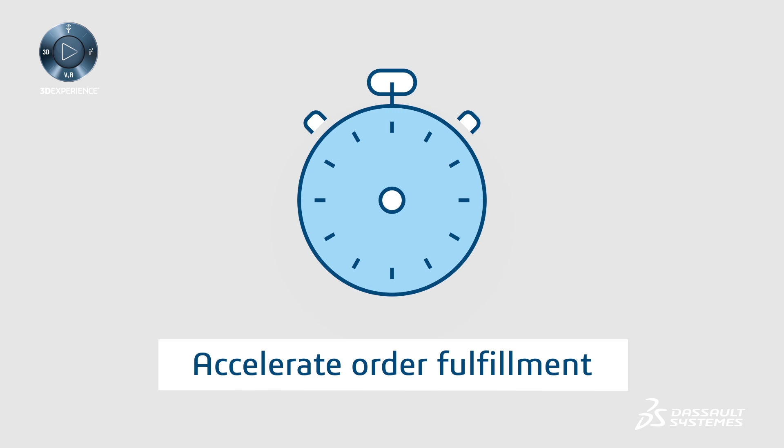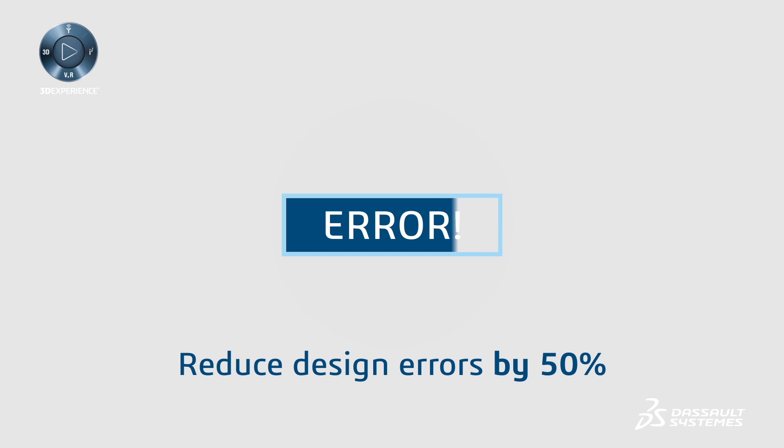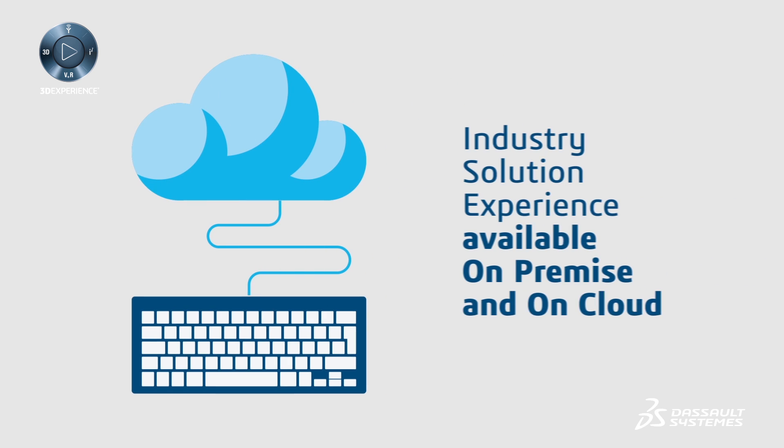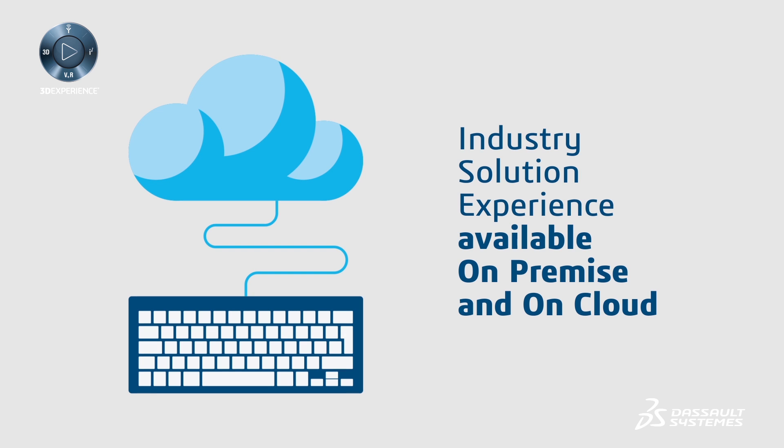This solution can help your company accelerate order fulfillment and reduce design errors by 50%. The Simple Solution Selection Industry Solution Experience — available on premise and on cloud.